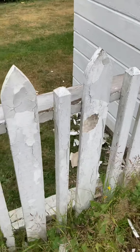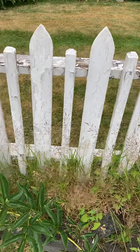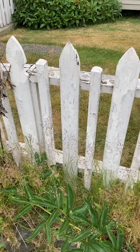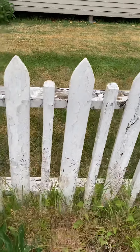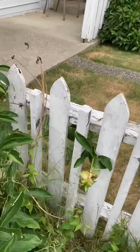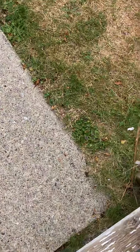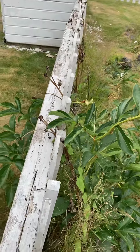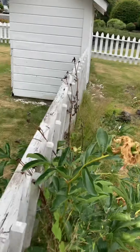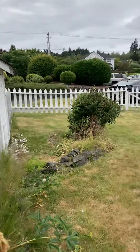Here is a section of the fence that I'm willing to estimate is got to be 80 years old. Unfortunately, this section of the fence is in terrible condition — the main supports are failing. But that's a job for the next visit.